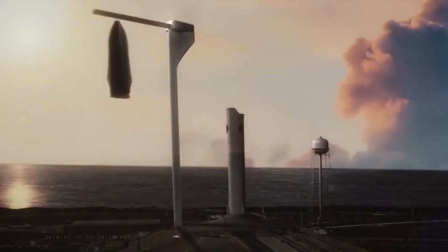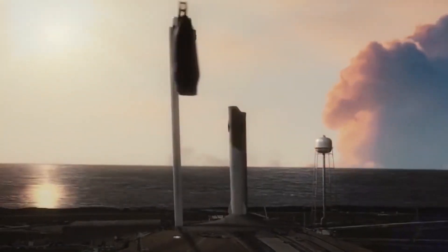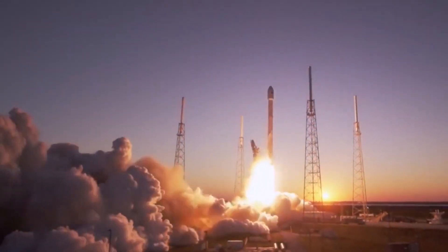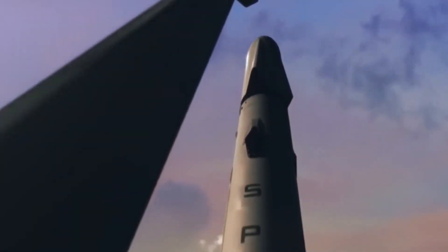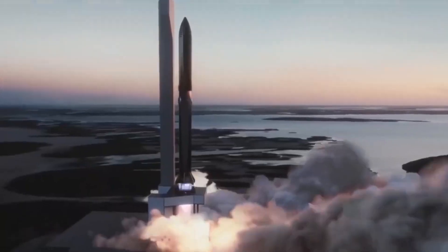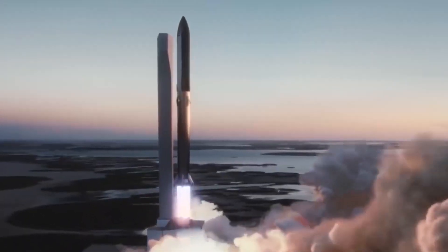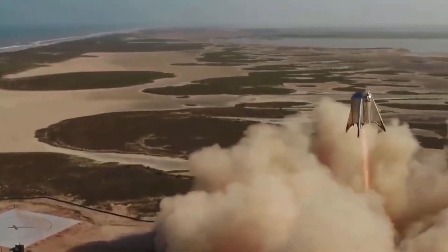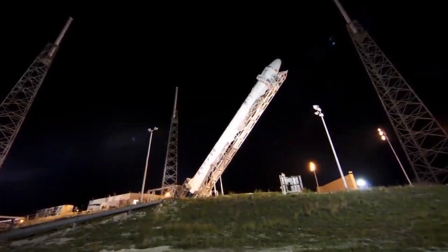In addition to its capabilities, the Dragon capsule has also proven to be a reliable and safe spacecraft. Since its first mission in 2012, the Dragon capsule has completed numerous successful missions to the ISS, and it has consistently demonstrated its ability to deliver supplies and transport crew to and from the station. Its safety record is exemplary, and it has been designed with the highest standards of safety in mind, making it one of the safest spacecraft ever deployed.